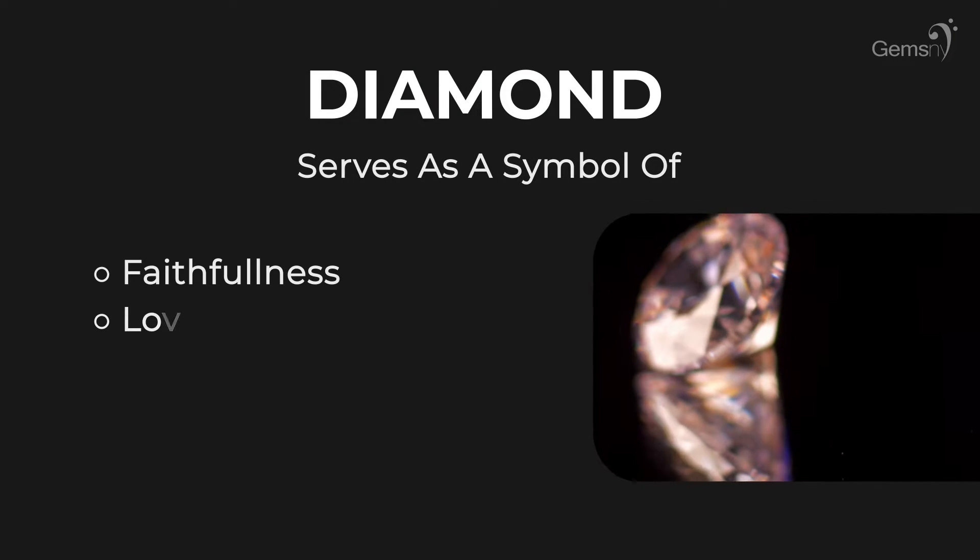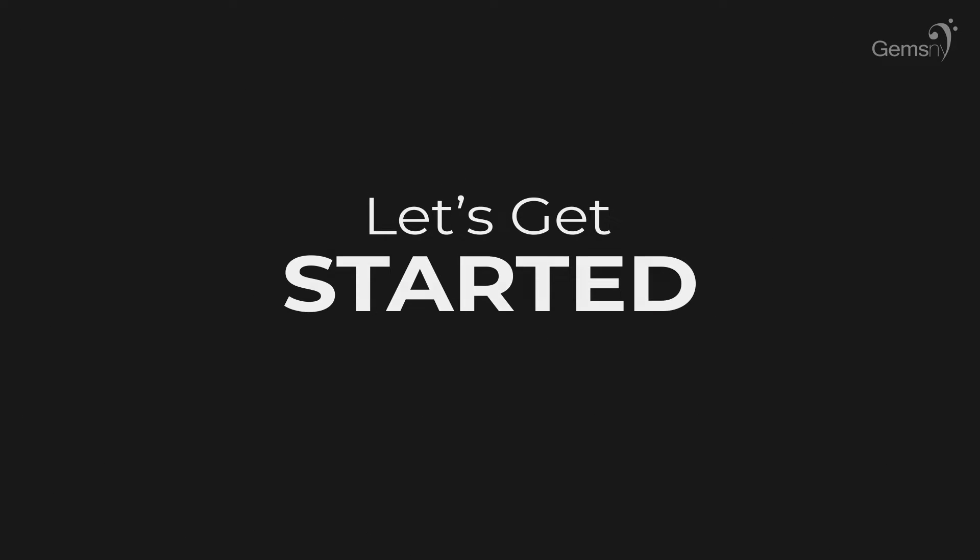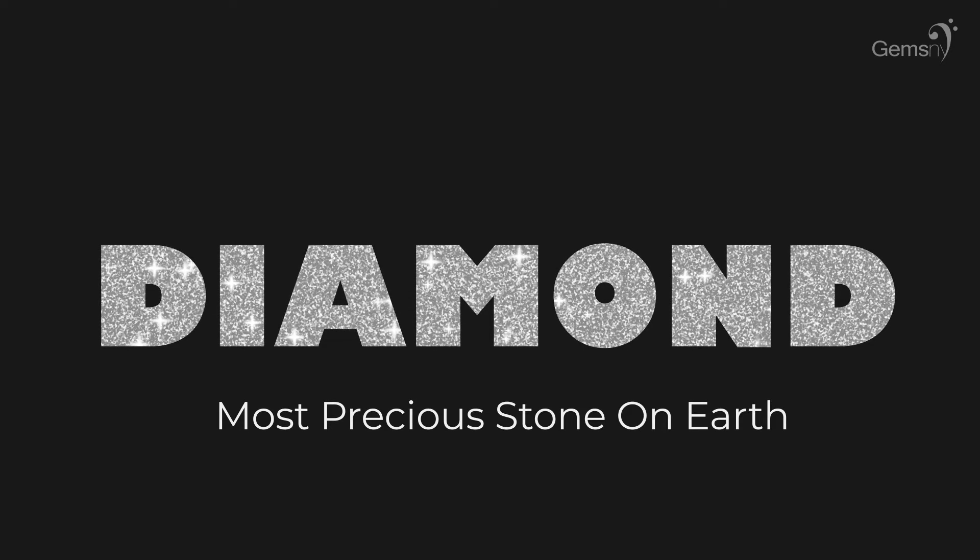Traditionally seen as a symbol of faithfulness, love, purity, innocence, and relationships filled with love, it is no surprise that a diamond is still the most popular choice for engagement and wedding rings. The dazzling diamond is also the birthstone for those lucky enough to be born in the month of April.